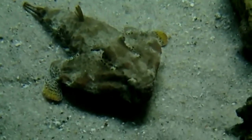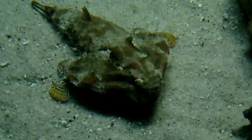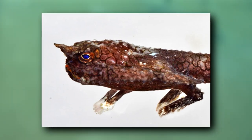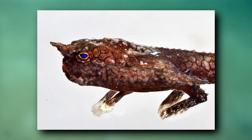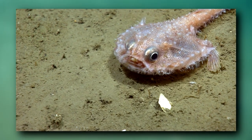There are approximately 90 described living batfish species, and they live along the bottom of the ocean. Like other anglerfish, batfishes use a fleshy lure located above their mouth to draw prey in. This lure, called an esca, does not give off light.